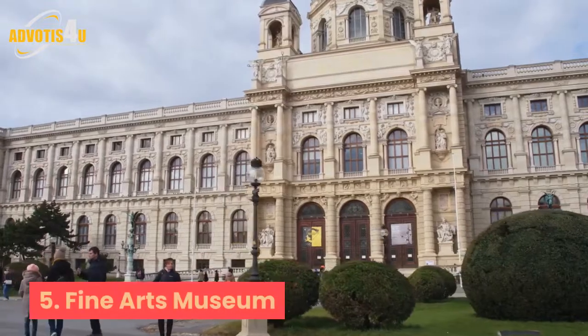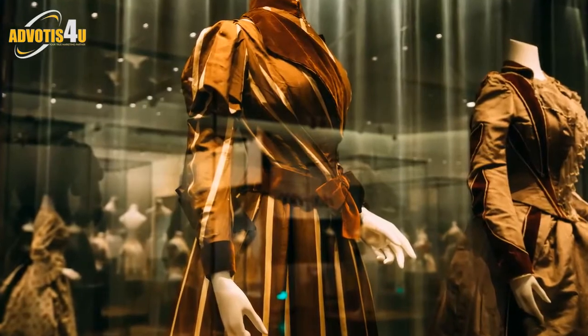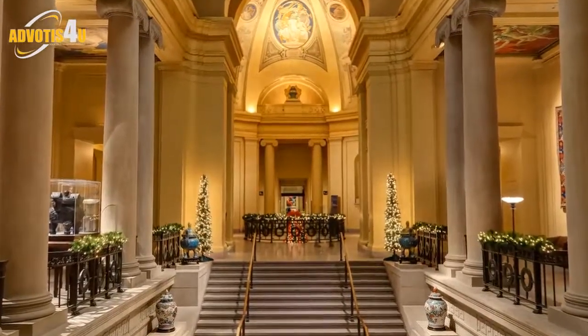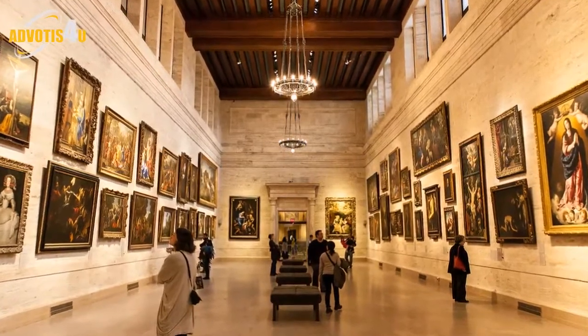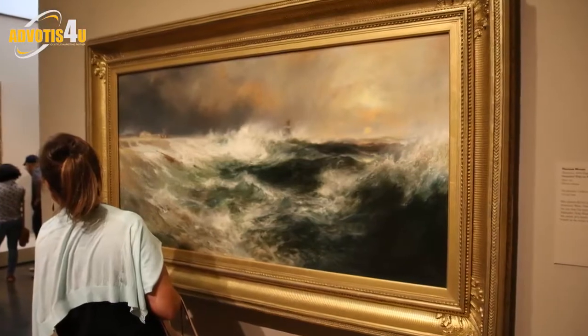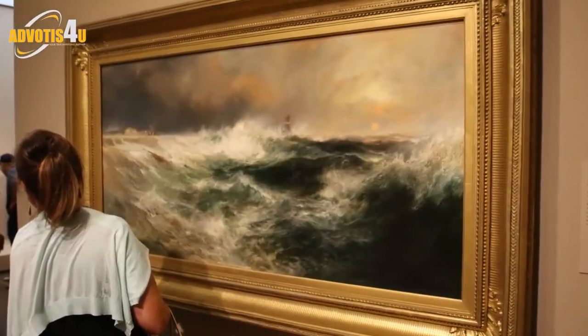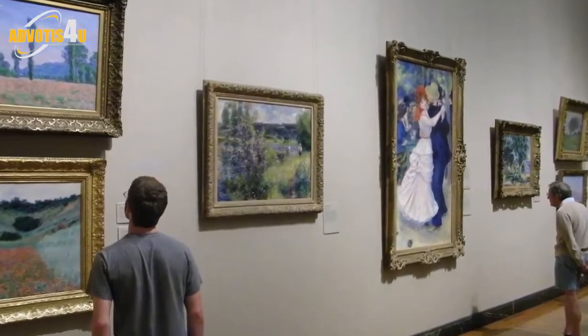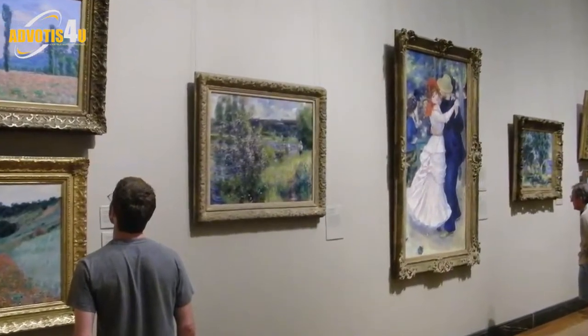Five: Fine Arts Museum. The Fine Arts Museum once belonged to one of the city's richest men and is one of the largest galleries in the city. With three floors dedicated to contemporary Vietnamese and international art, displays are arranged in a way that allows you to walk through the evolution of Vietnamese art through modern history. Added in 1987, the museum is housed in a yellow and white colonial mansion that never fails to impress.